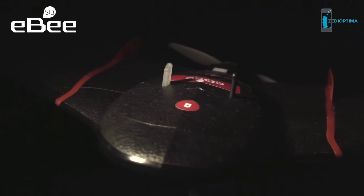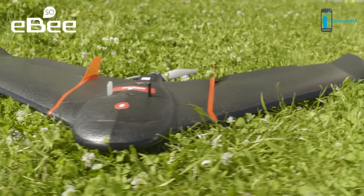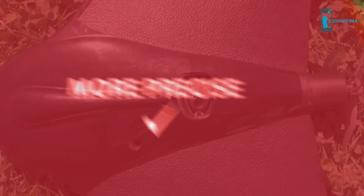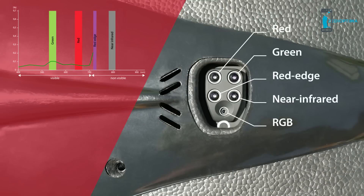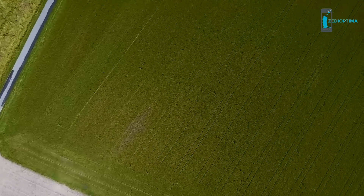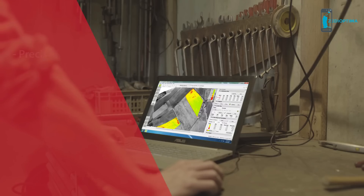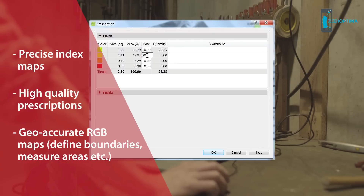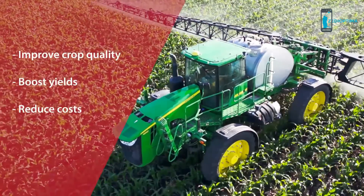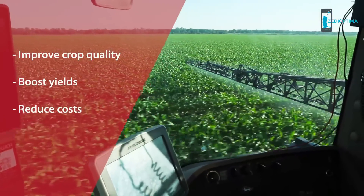The eBee SQ is built around Parrot's groundbreaking Sequoia camera. This fully integrated and highly precise multi-spectral sensor captures data across four spectral bands, plus visible RGB imagery, in just one flight. The data Sequoia produces allows you to generate precise index maps such as NDVI, whose findings you can rely on to create or recommend the highest quality prescriptions as well as useful RGB maps — helping you to carefully optimize crop treatments, improve production quality, boost yields, and reduce costs.